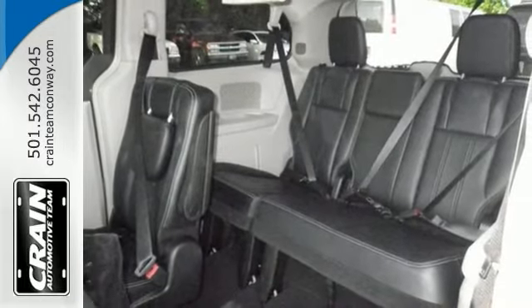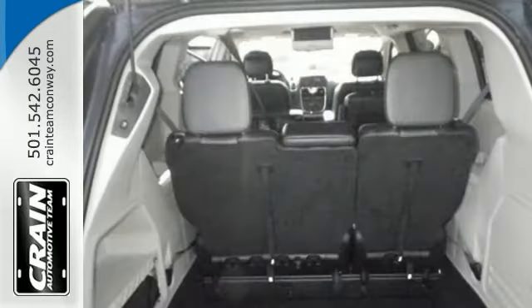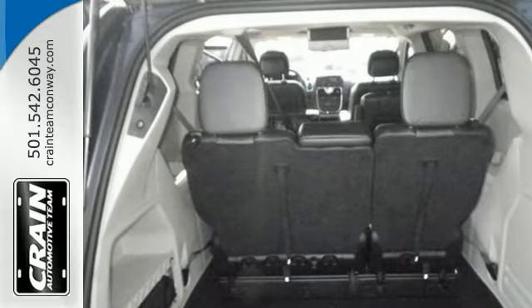So if you're looking for a vehicle that will perform as good as it looks, this is the one. Stop in for a test drive today.